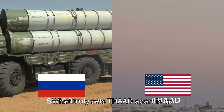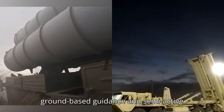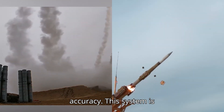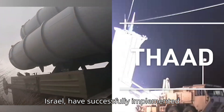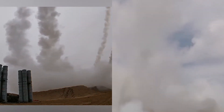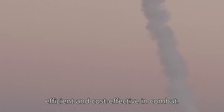What truly sets THAAD apart is its cutting-edge guidance system. Unlike the S-400, which relies on a combination of ground-based guidance and semi-active radar homing, THAAD's interceptor is equipped with a highly advanced onboard guidance system that ensures pinpoint accuracy. This system is incredibly difficult to develop — only a few countries, such as the US and Israel, have successfully implemented this hit-to-kill technology. The US uses THAAD, while Israel employs similar technology in their David's Sling system. THAAD doesn't need to fire multiple missiles to guarantee a hit; its proven guidance system means that one precise strike is all it takes to destroy an incoming missile, making it more efficient and cost-effective in combat.